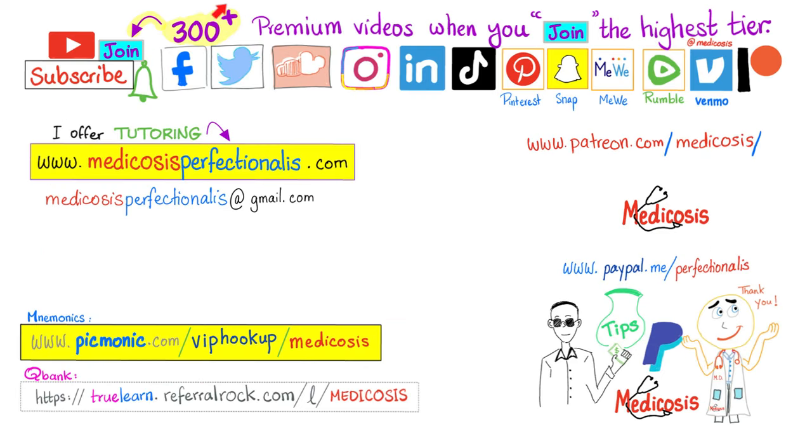There are more than 300 premium videos available on this channel when you click the join button and choose the highest tier. Please subscribe, hit the bell, click the join button, support the channel on Patreon, PayPal, or Venmo, and visit the website to download course notes and cases, or for personal tutoring. Be safe, stay happy, study hard. This is Medicosis Perfectionelis, where medicine makes perfect sense.